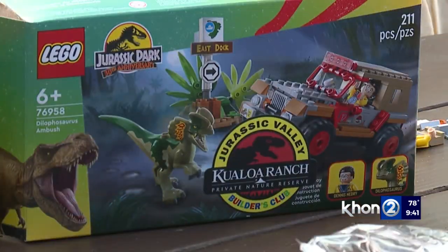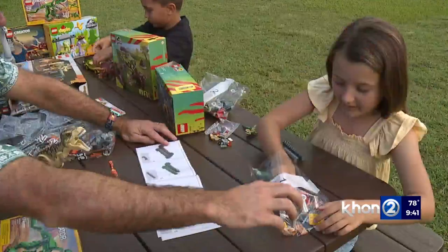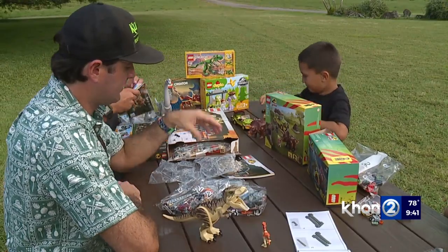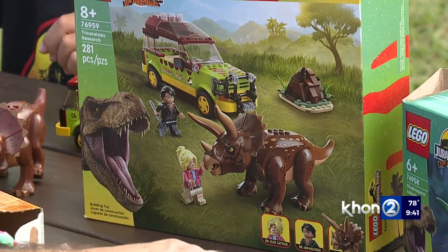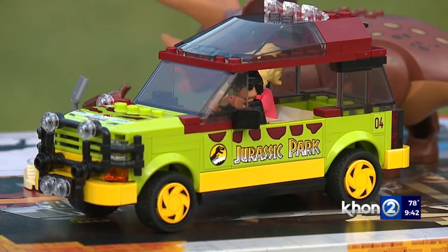It's all of my favorite things colliding at the same time — it's Legos. We're an authorized seller of Lego sets at Kualoa Ranch. And it's the 30th anniversary of the movie, so they came out with five exclusive sets just targeted at the first movie. We have the visitor center, there's a Brachiosaurus with a Jeep, there's Dennis Nedry with his Jeep, there's a Velociraptor Escape, and then there's a Ford Explorer set.